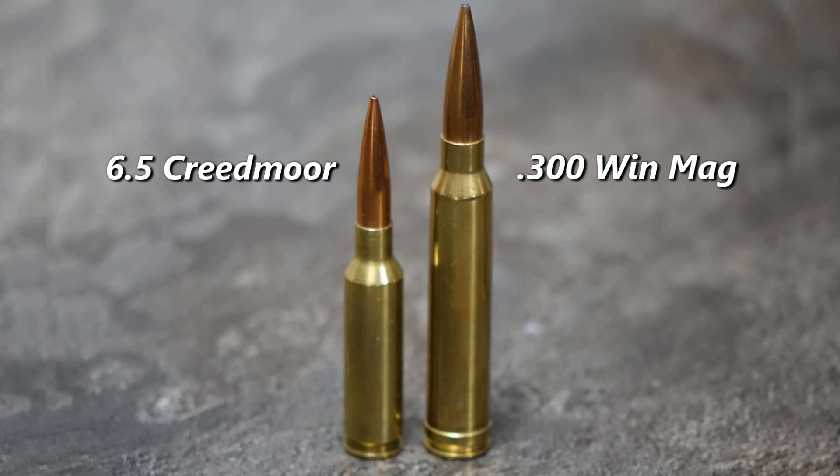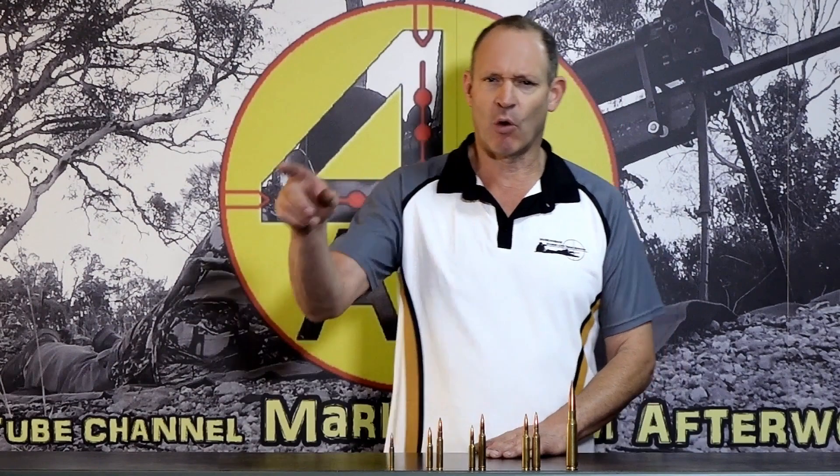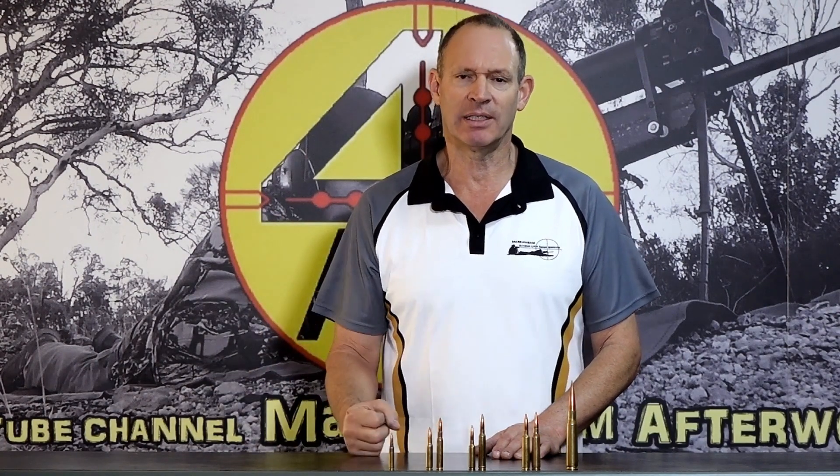The 300 Win Mag has more powder, a heavier bullet, and is capable of running a bigger BC bullet — because the bigger the caliber, the bigger the bullet, the higher BC it can run — with more powder, which means more energy. That cartridge can perform further out at longer ranges with more energy and a better ballistic coefficient, making it more efficient for the bullet to get onto target. The bigger bullet and more powder gives it that. It simply has more power, so performance-wise, it is going to win.